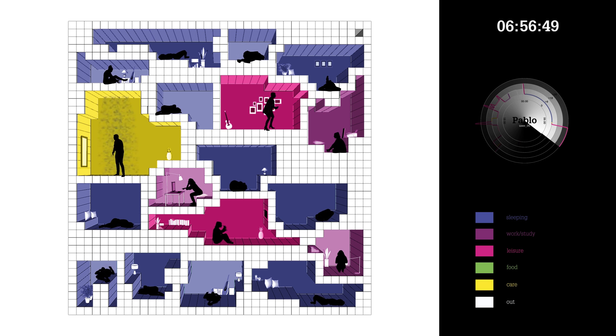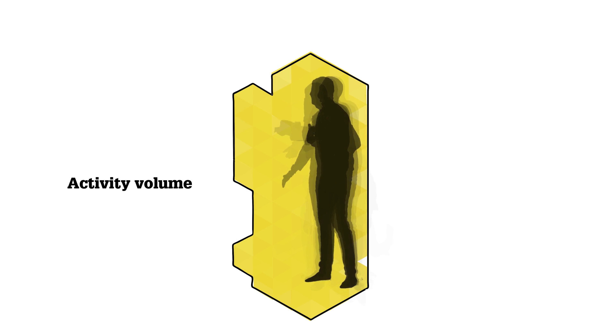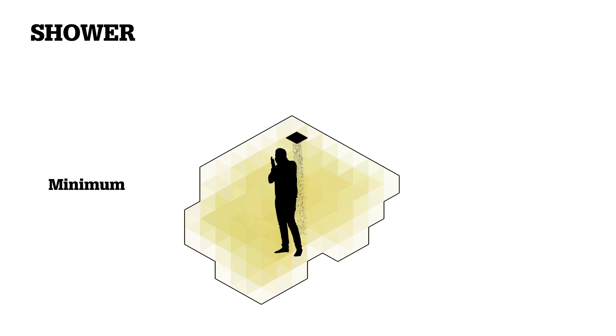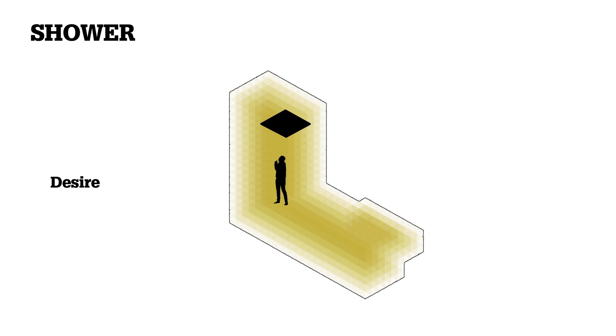Pablo is about to change his activity. There are different layers of activity space measured in voxels: the voxel suit, activity volume, vision cone, and storage. These layers together will result in the minimum space required to do an activity, and a desired space based on personal preferences.